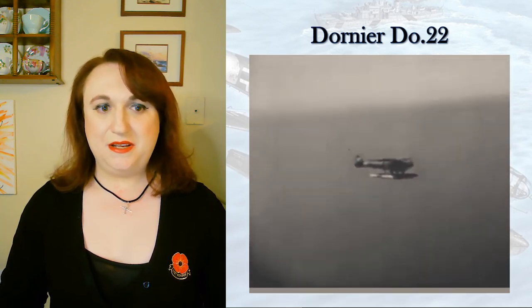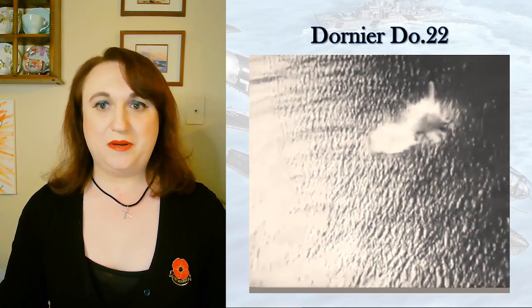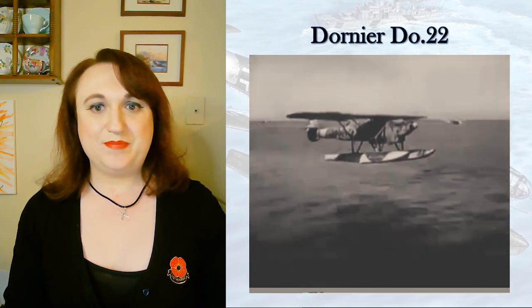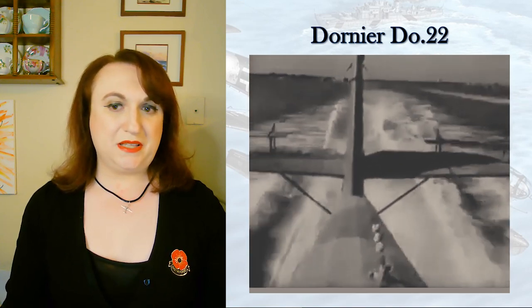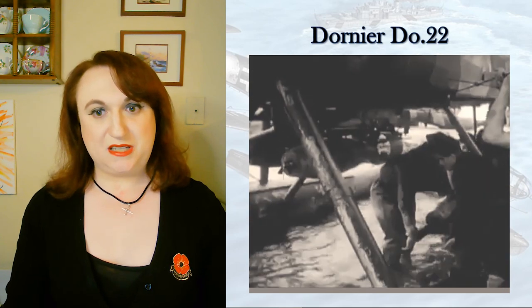Together with the captured examples, they were passed out to other German allies. Four examples that had been meant for Latvia and four captured in Yugoslavia were quickly passed on to the Ilma Voimat, where they served with the original floats as well as with skis for the Arctic.